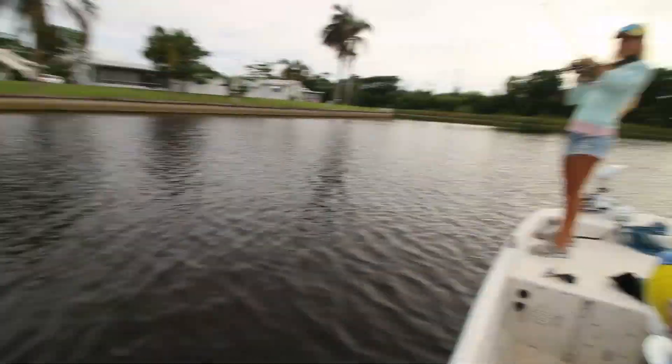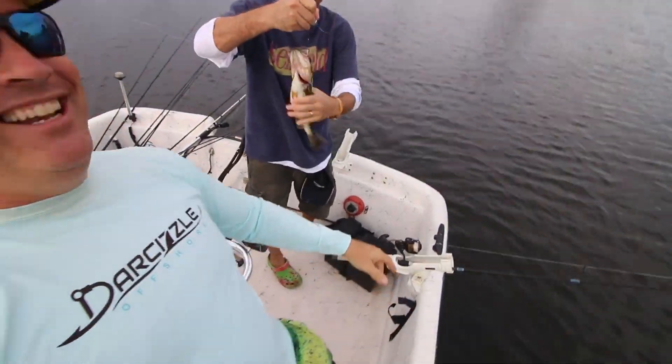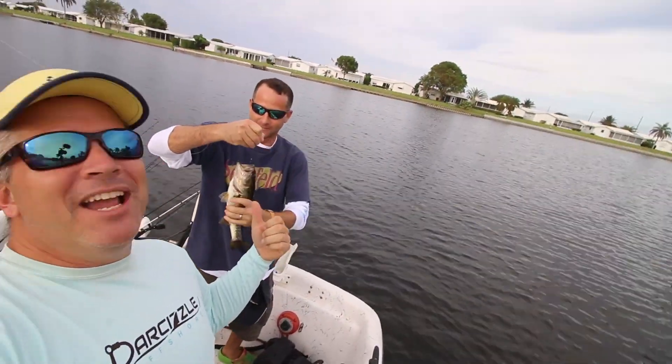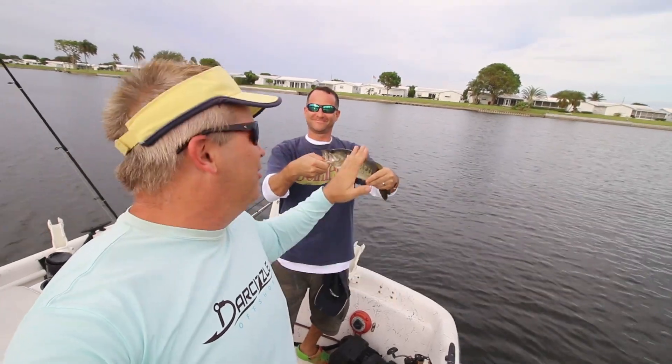All right, we got a double hookup — my man Mark and Sizzle. The camera's focused on Sizzle. If you guys didn't know, this is my buddy Mark. We went to high school together. We grew up in Bellport — well, actually, he's from East Patrick.